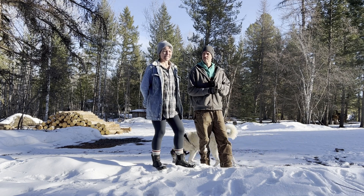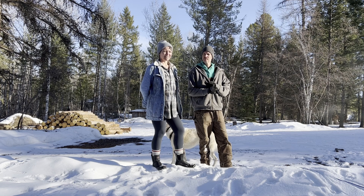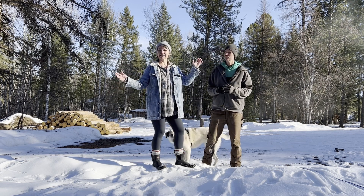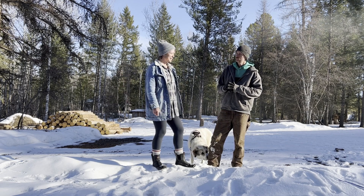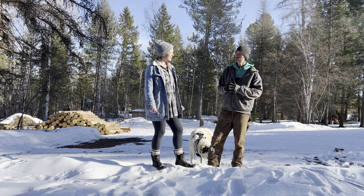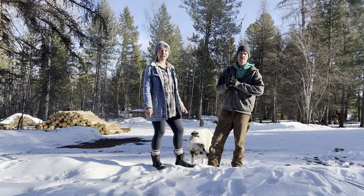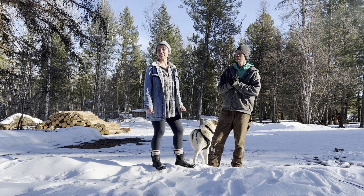So we looked for properties for six months and we were lucky enough to find this beautiful three and a half acres in the East Kootenays of British Columbia. We've been here for just about a year - almost at our year. It'll be a year at the beginning of June. We've done a lot of work on the property since we've been here. It needs a lot of work - it's a fixer-upper.